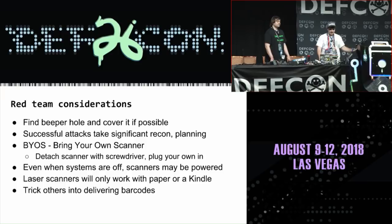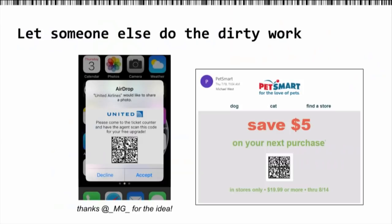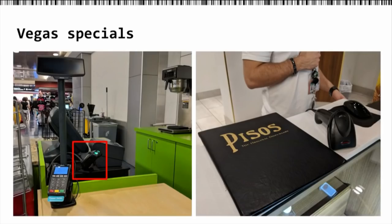You can also trick others into delivering these barcodes. For example, at an airport you could airdrop someone saying you're United Airlines — scan this QR code for a free upgrade. Or send a fake email from PetSmart and hopefully they do it. Literally a minute after I walked off the plane in Vegas, in the airport, I came across an unattended little coffee shop place. The machine was powered off, everything locked up, all the cash gone — but there was a powered scanner right there with no one watching. And we can just scan a barcode because you can program them.